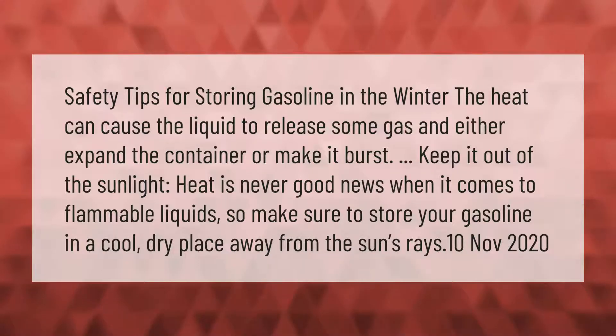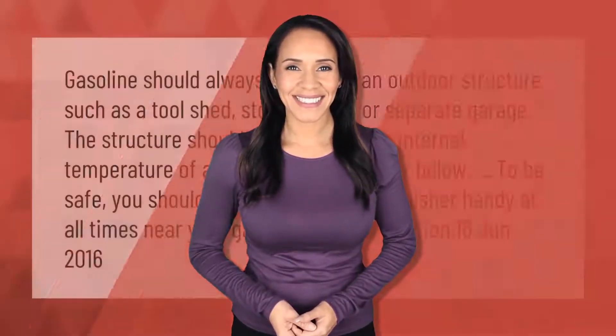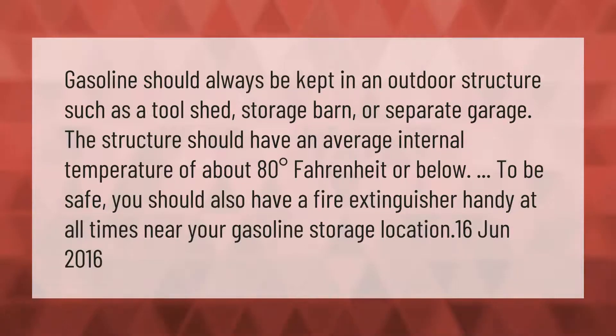Gasoline should always be kept in an outdoor structure such as a tool shed, storage barn, or separate garage. The structure should have an average internal temperature of about 80 degrees Fahrenheit or below. To be safe, you should also have a fire extinguisher handy at all times near your gasoline storage location.